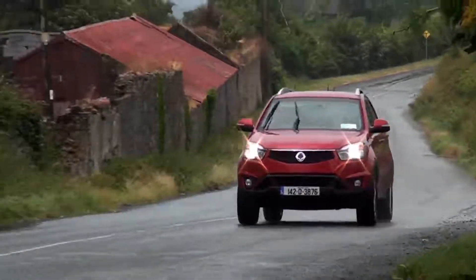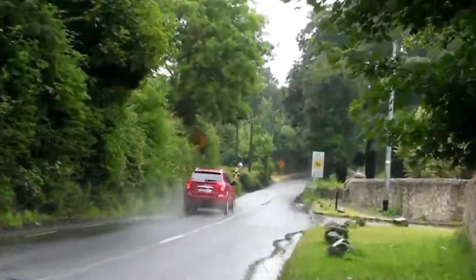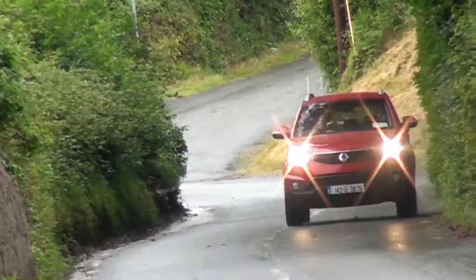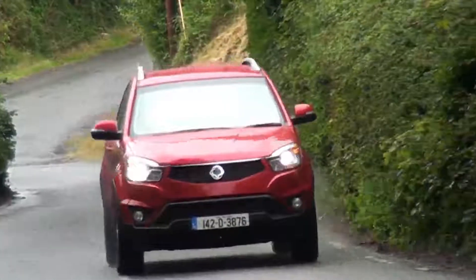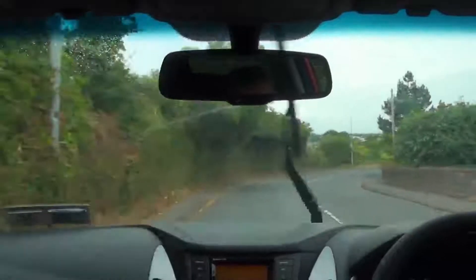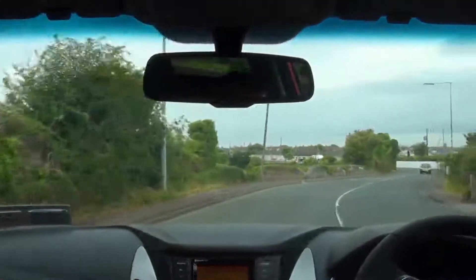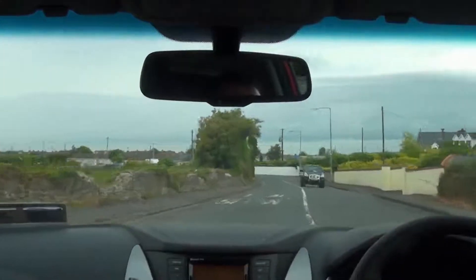It is available with an intelligent all-wheel drive 4x4 system, which senses road surfaces and driving conditions and distributes power to the wheels that need it, meaning it has genuine off-road capabilities. Under normal driving conditions, power is sent to the front wheels only to optimise fuel consumption. A lock mode is also available so the driver can choose to maximise traction below 25mph if they wish.